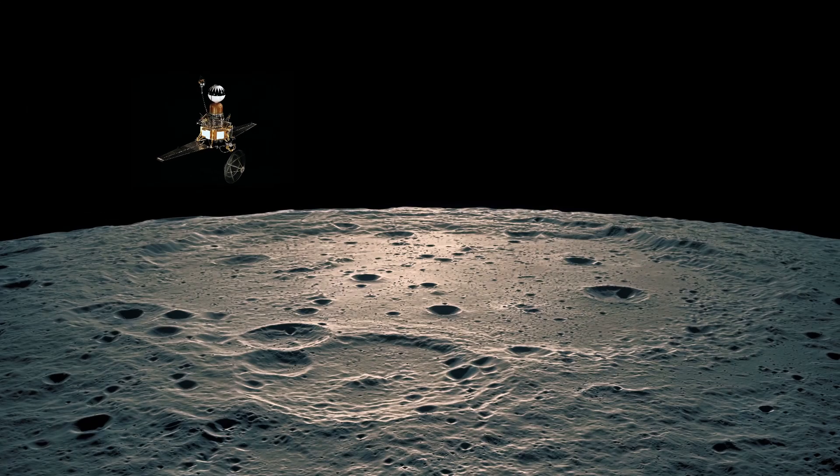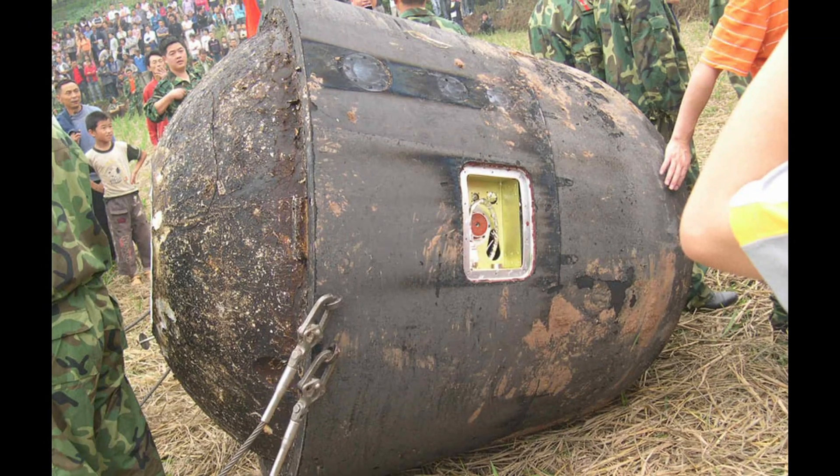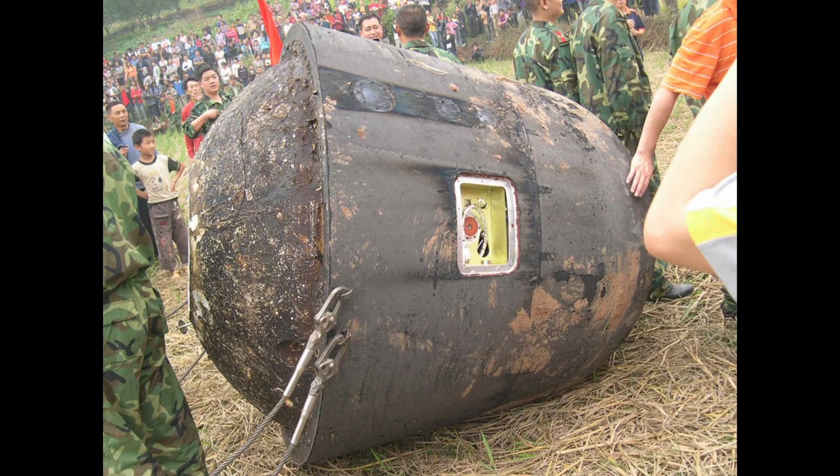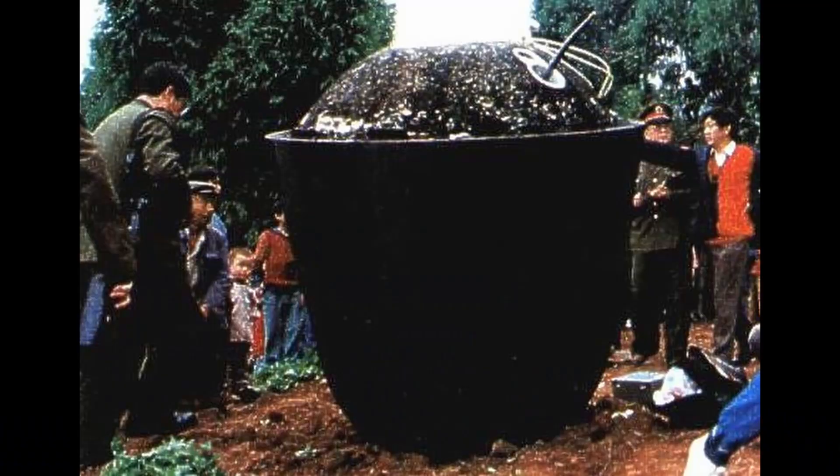Ranger 3 and 5 missed the moon entirely and are still floating out in space somewhere, and Ranger 4 crashed into the far side of the moon. That means there is wood from Earth that is now on the moon and floating out in space somewhere. Wood was again used as a space-age material when the Chinese used white oak as a re-entry shield on reusable satellites in the 1970s. The wood was thick enough that it charred, and that charring insulated it so it didn't burn up completely. It worked so well that the Chinese launched 26 of these satellites over a period of almost 30 years.